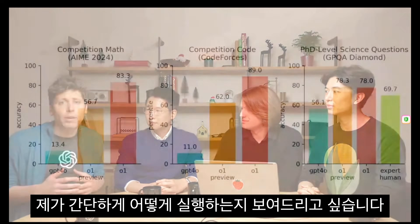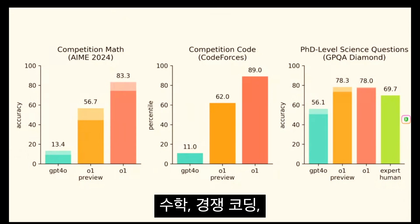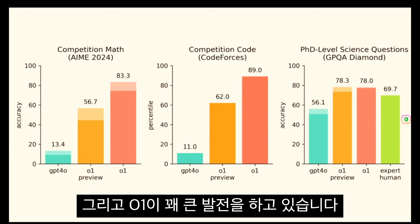I'd like to show you quickly about how it performs. You can see the jump from GPT-4.0 to O1 Preview across math, competition coding, GPQA diamond, and you can see that O1 is a pretty big step forward. It's also much better in a lot of other ways, but raw intelligence is something that, in just a minute, these guys will demo some things about O1.